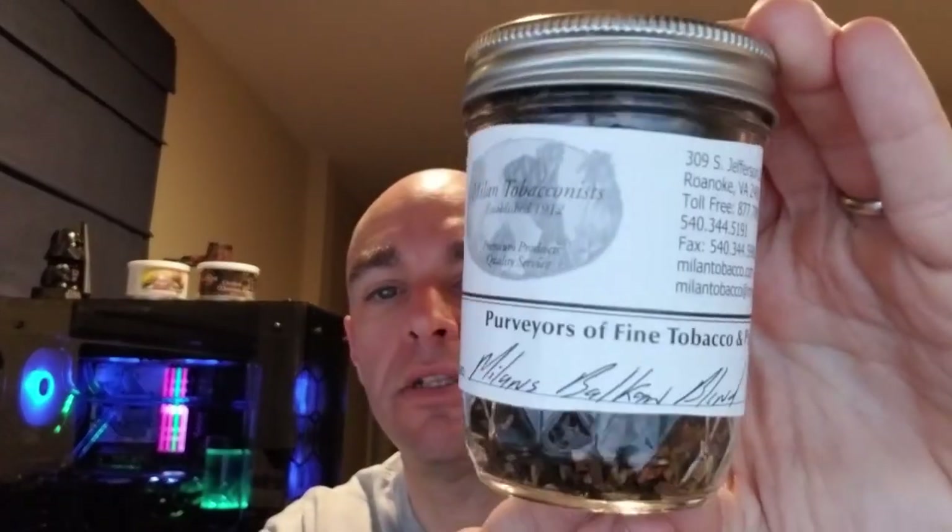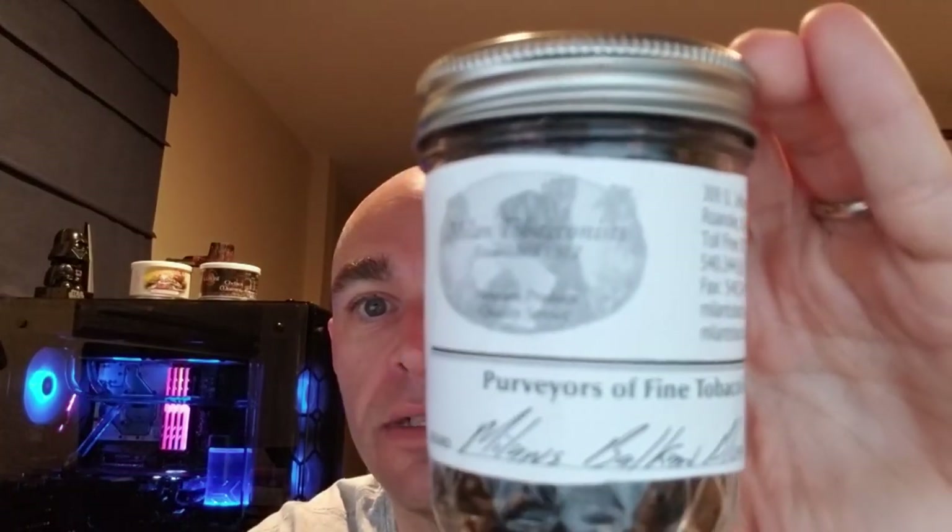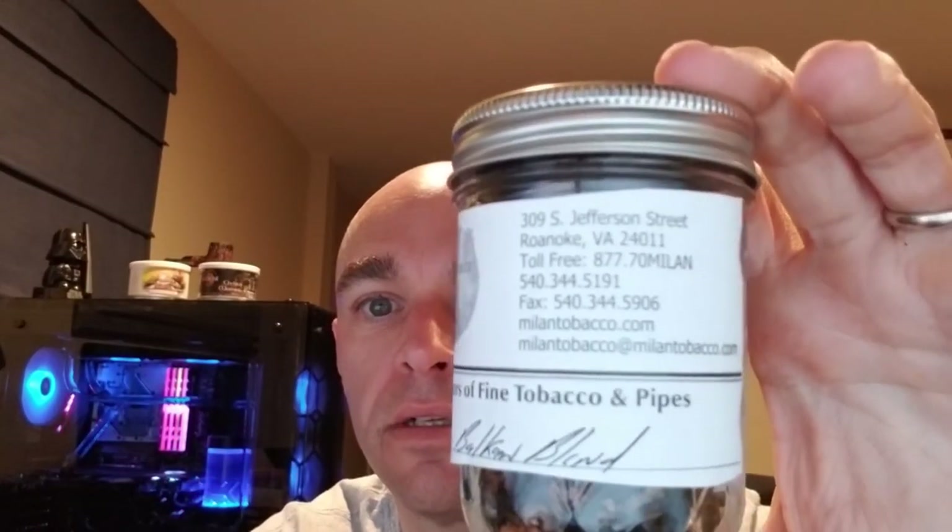And then finally, the Milan Balkan Blend — this is their recreation of the famous Balkan Sobranie, the older Balkan Sobranie blend. I'm looking forward to trying this. I've seen a few good reviews on it. I'll put their contact info in the comments section as well.